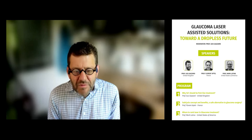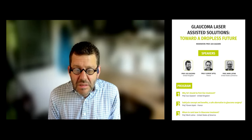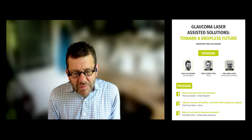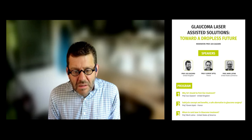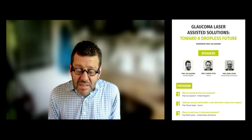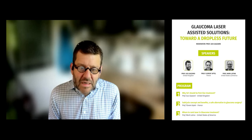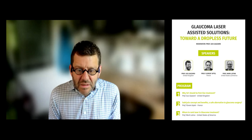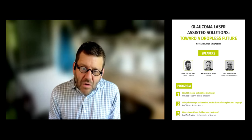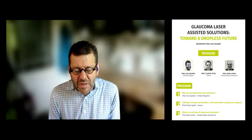The first talk will be from myself, discussing why SLT should be first-line treatment. The second talk will be from Professor Florent Aptel, looking at subcyclo — the concept, benefits to patients, and whether it is a safe alternative to glaucoma surgery. And lastly, Mark Latina, the inventor of SLT laser many years ago, will talk about where to rank and position laser in our glaucoma armamentarium.